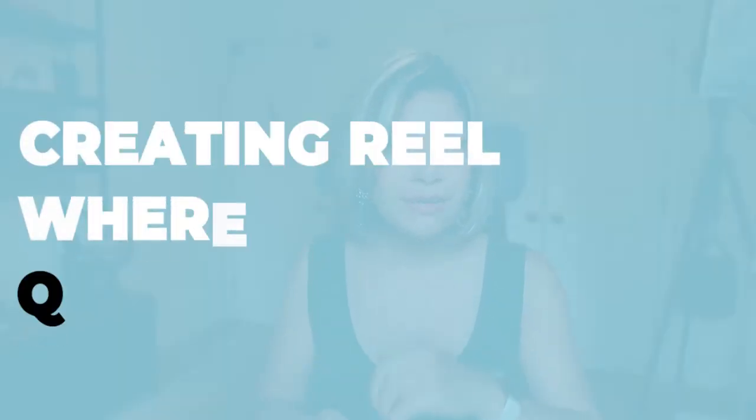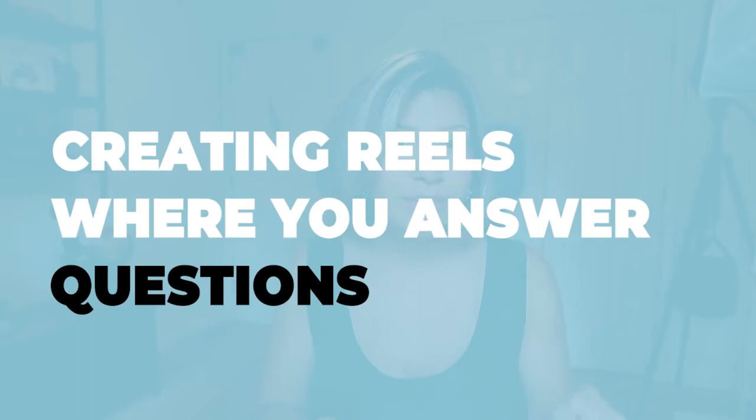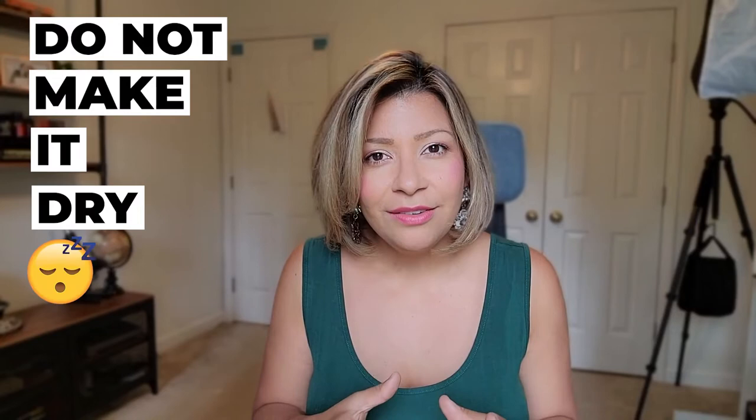Number four — remember I said there's a twist? You should be creating reels where you answer questions, sort of like educational Q&A content. The reel itself is you answering a common real estate question that a client or customer might have. Obviously you want to be putting out educational content for buyers and sellers to learn from, but you don't want to make it dry.